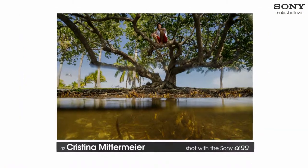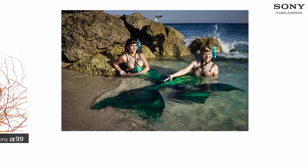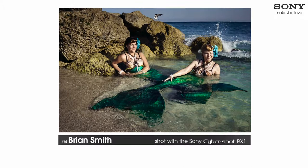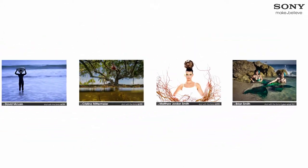This Sony Make.Believe project has really unlocked the power of my imagination. Hopefully other people will use this as a starting point to continue their own stories.